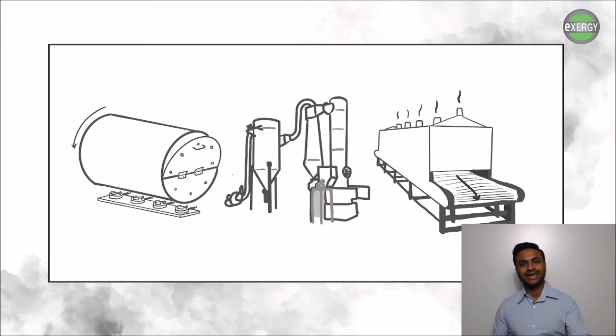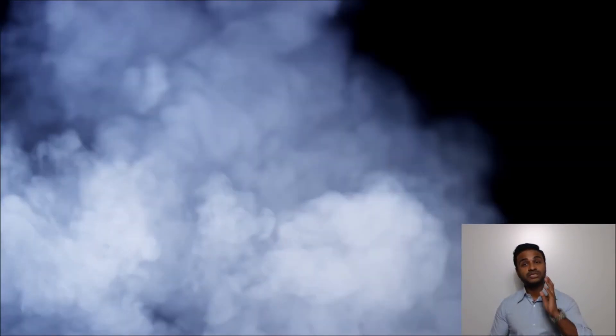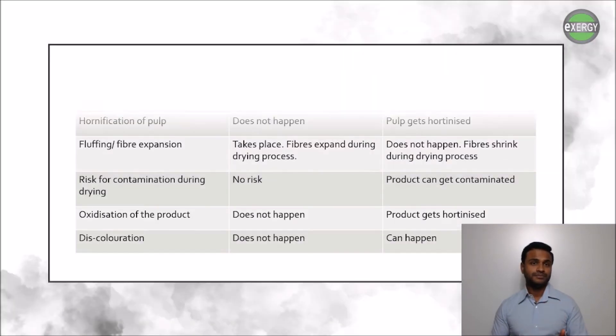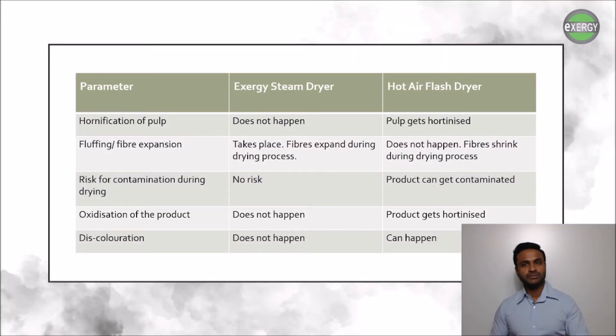It can even alter the taste of the product if used in liquid and food packaging. But what happens if we use steam as the drying media instead? Well, when the pulp is dried with steam, caramelization or oxidization does not occur. There is also substantial fiber expansion as well as no risk for contamination or discoloration.